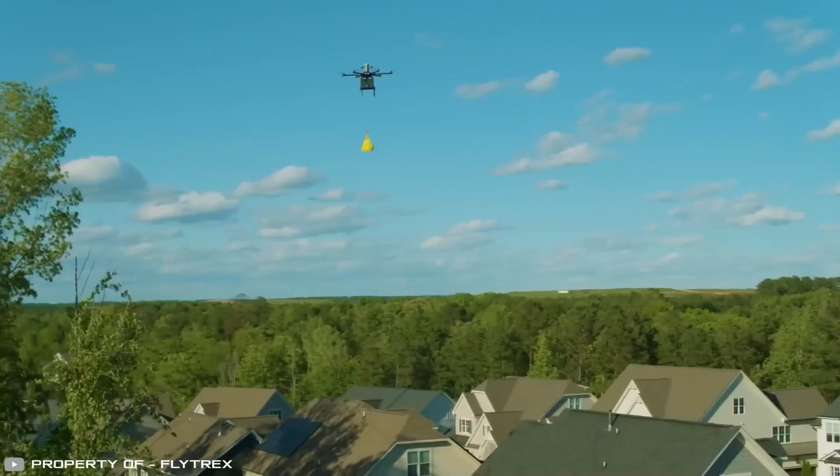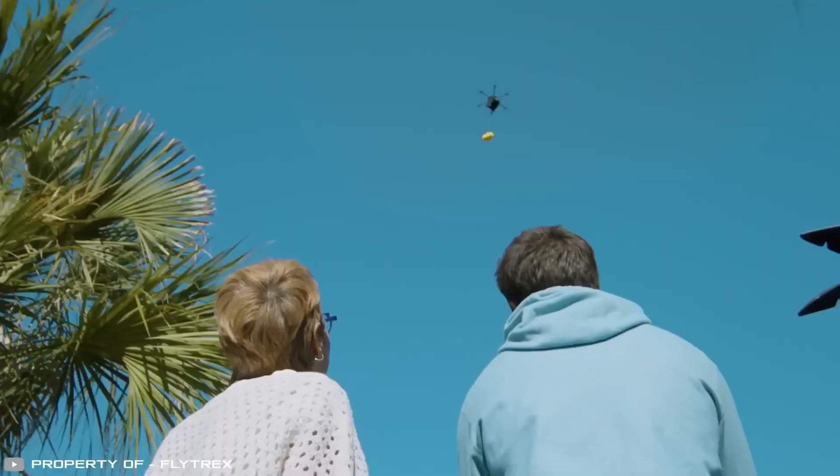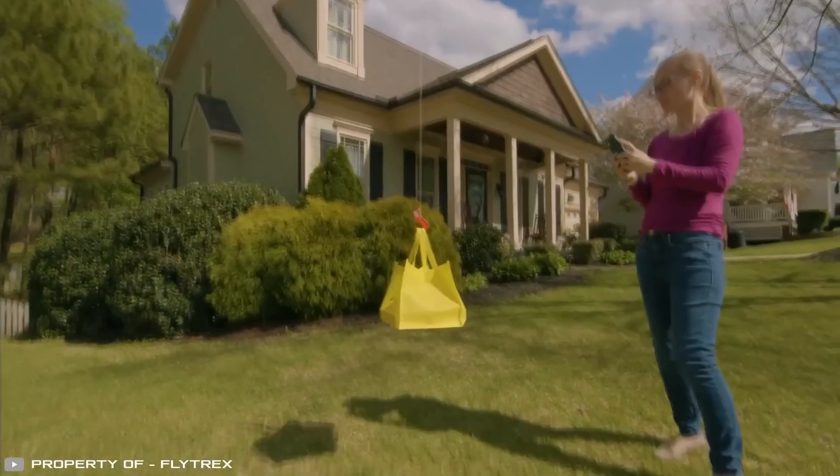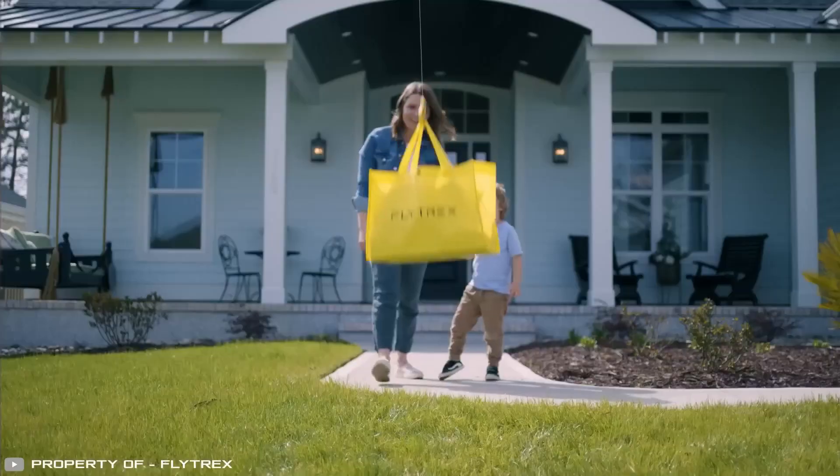Currently, drones already deliver orders from restaurants like Brinker International, Chili's, It's Just Wings, and Maggiano's Little Italy. However, this list is constantly expanding.